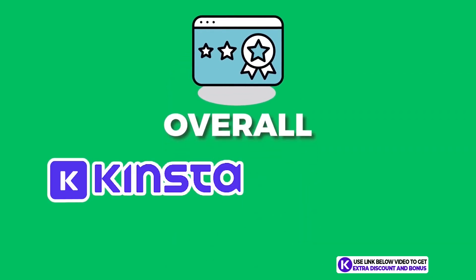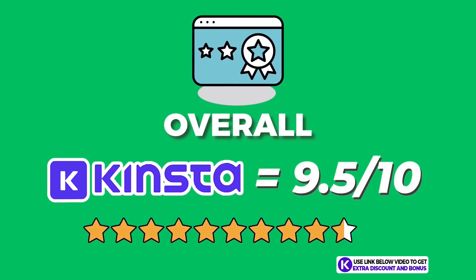A quick note about my bonus offer: if you pick up Kinsta through my link, just send me your receipt and I'll send you back access to my bonus course. If you want my free checklist on starting a successful blog, go to the link in the description. Overall, I have given Kinsta an average score of 9.5 out of 10.